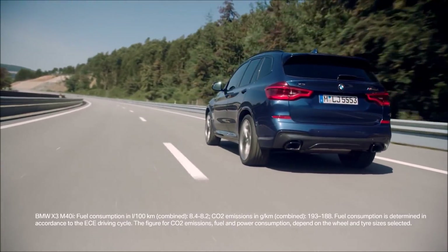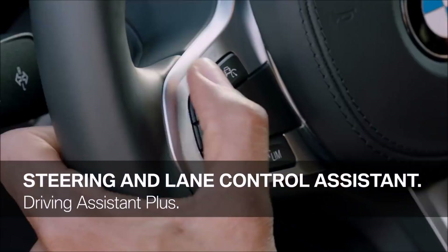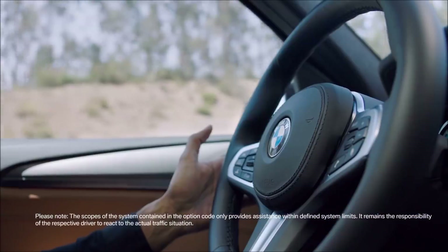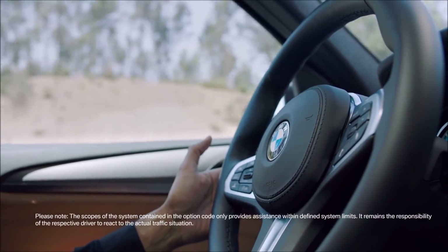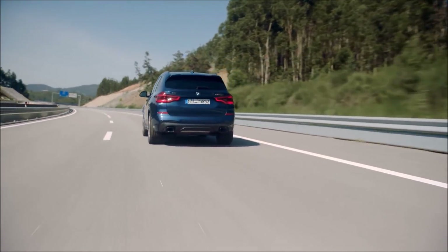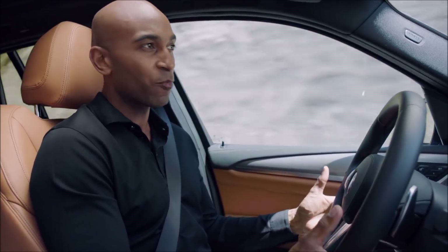A system that already features a high level of automation is BMW's steering and lane control assistant. It now uses smooth and comfort-enhanced steering intervention to help you stay within the current lane. This is perfect especially on monotonous driving situations on highways, since it offers more convenience and comfort while driving.